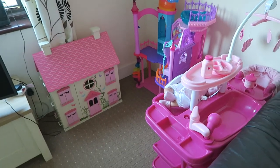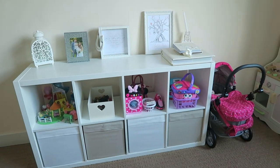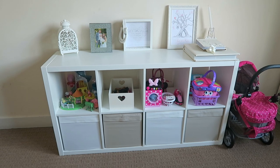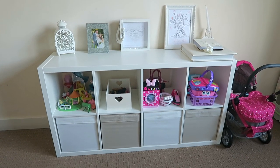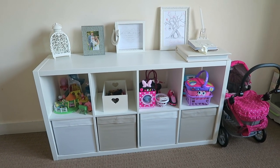So yeah, that is how I store Ellie's toys. I hope you found this helpful if you are struggling after Christmas on how to store toys, because I really did struggle. But these units are an absolute lifesaver so I would highly recommend them. I'm not sponsored by IKEA at all — I just absolutely love them. So yeah, speak to you soon, bye bye.